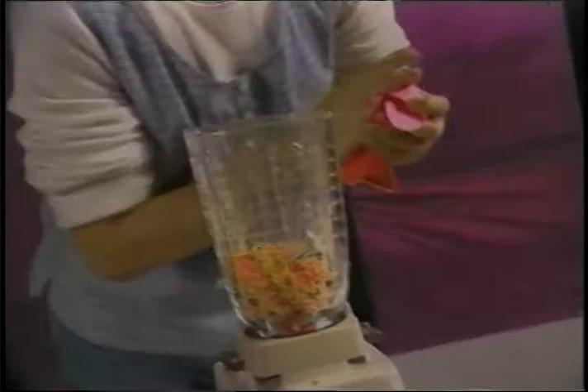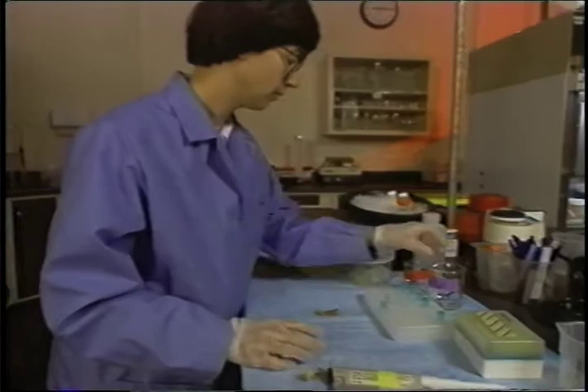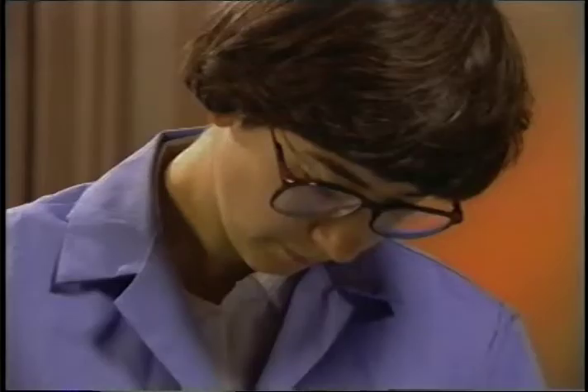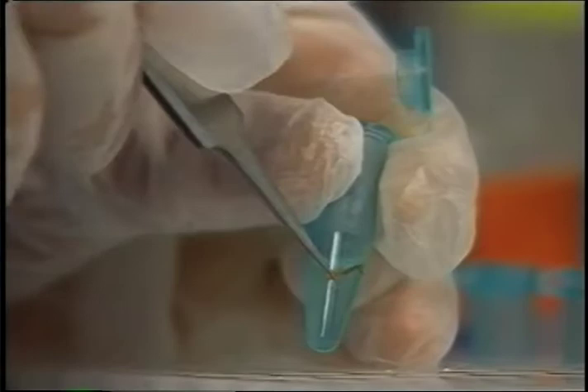Nothing like good old homemade lepidoptera juice. Well, we don't need to grind up the whole moth — just a leg or an antenna. Susan's lab work is with the very tiniest parts of living beings, their genetic blueprint.